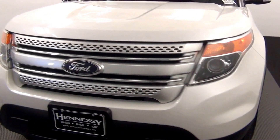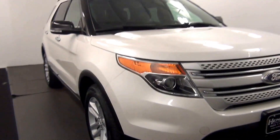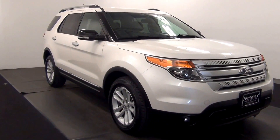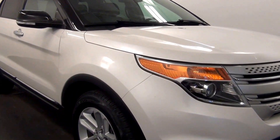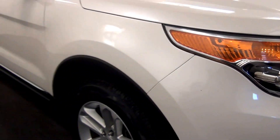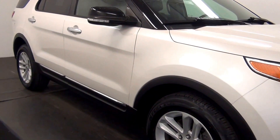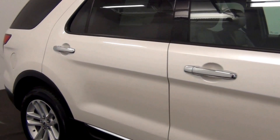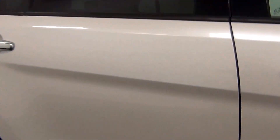We have a chip in the paint here. Let's go from the rear. We have a chip in the paint here. We have a scratch here.